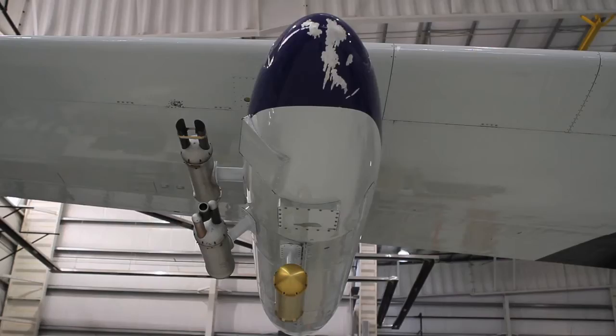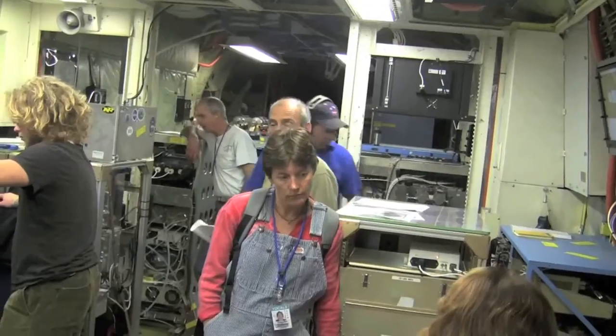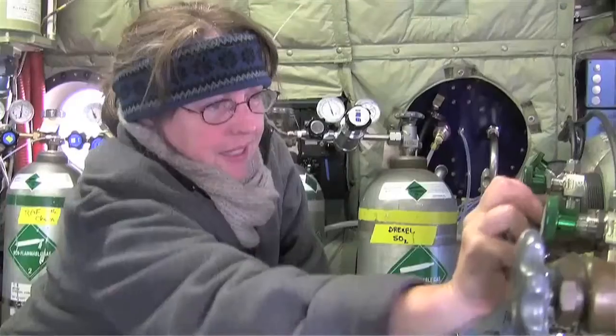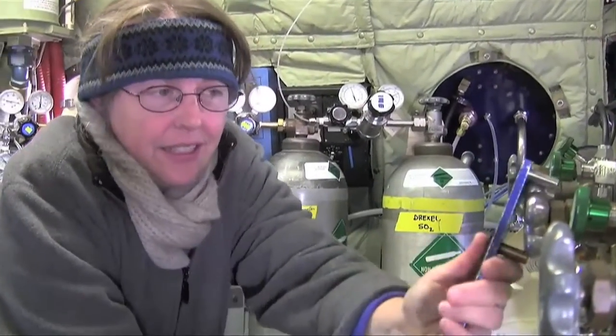The C-130 has about twice the payload, and that's the big advantage that it has. It can carry a large set of instruments in one payload. We use it for a wide variety of chemistry work, a lot of cloud physics, turbulence measurements, and remote sensing.